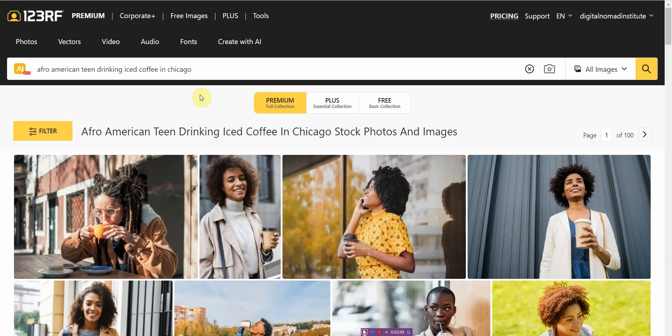That's why I really recommend using this AI powered search, because as you can see, you can type in something very specific like 'Afro American teen drinking iced coffee in Chicago' and get exactly that. It's almost as if it's AI generated, but these are stock photos, so you're safe and not legally exposed.